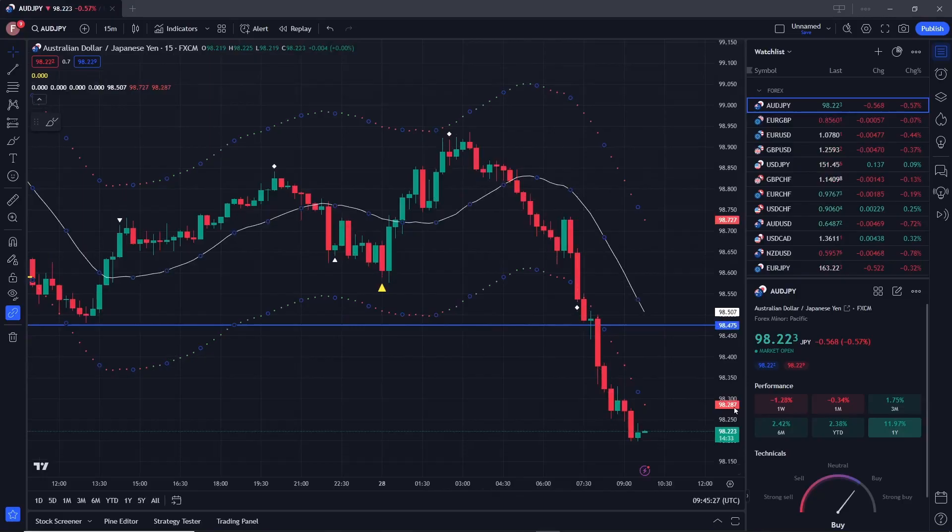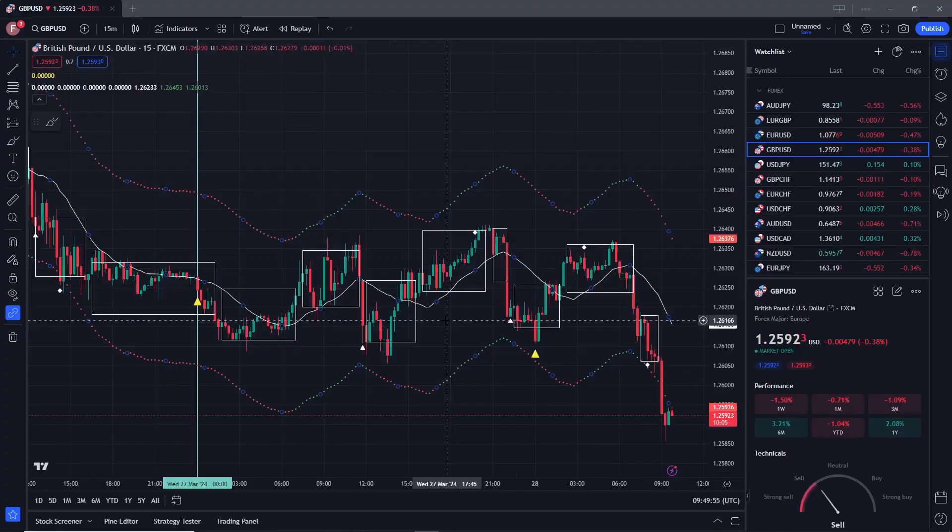Once again I'd like to point out that the standard technical indicators — the free ones that everyone's touting on YouTube — are indicating this is a buying market. That doesn't look like that to me. We'll have to wait and see.